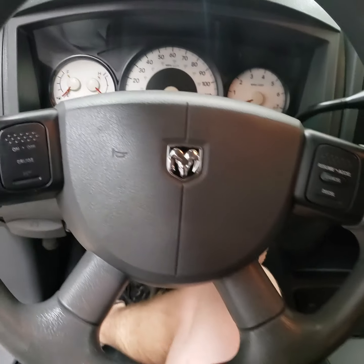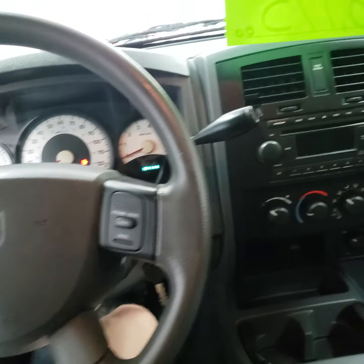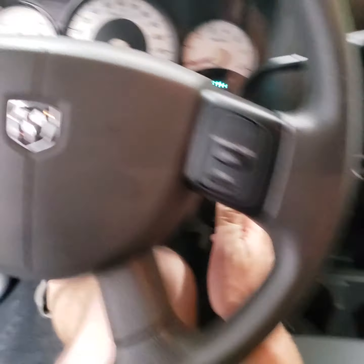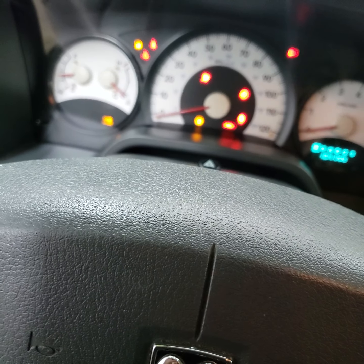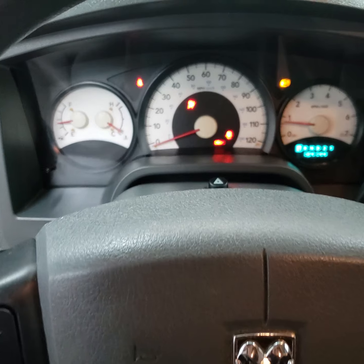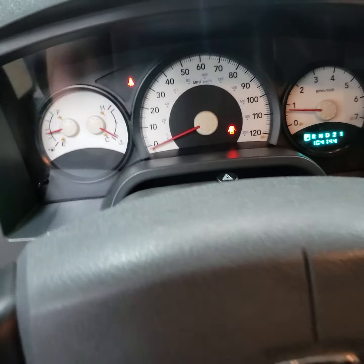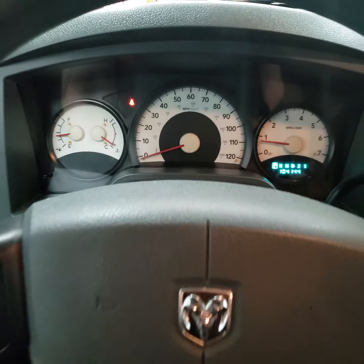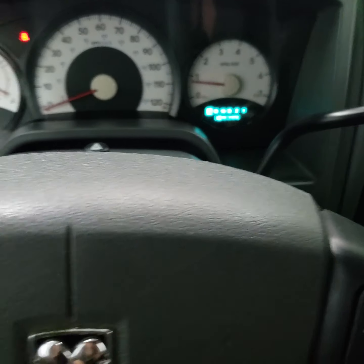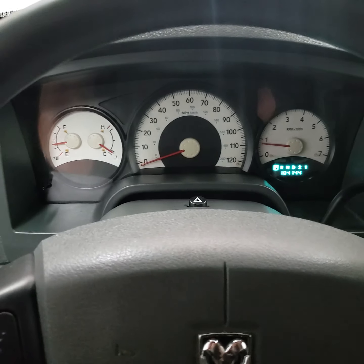The truck still does have cruise control and AC — I believe all that works good. Truck runs and drives great, doesn't have any service lights on.